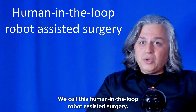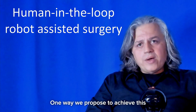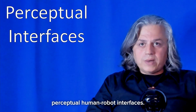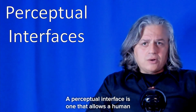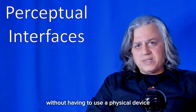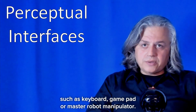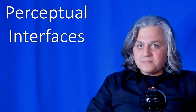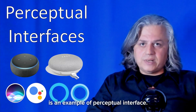We call this human-in-the-loop robot-assisted surgery. One way we propose to achieve this is by using approaches called perceptual human-robot interfaces. A perceptual interface is one that allows a human to interact with a computer or a robot without having to use a physical device, such as a keyboard, gamepad, or master robot manipulator. A voice control assistant is an example of a perceptual interface.